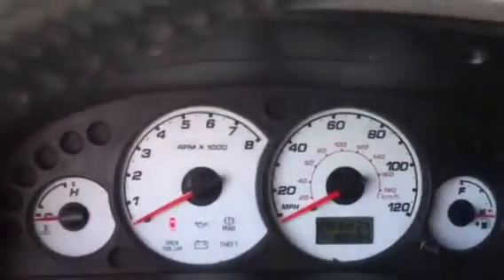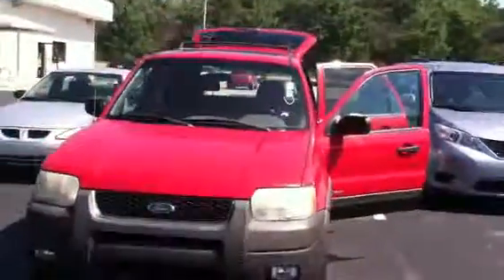It has just over 182,000 miles. If you would like to come by and test drive it, please feel free to give me a call. You can reach me at 706-882-2963.